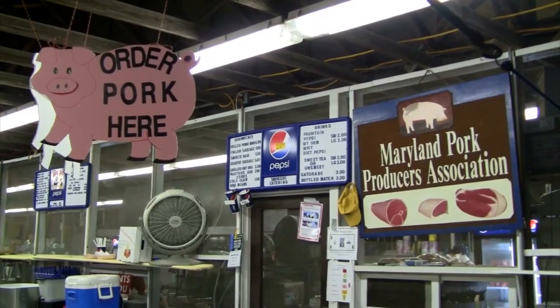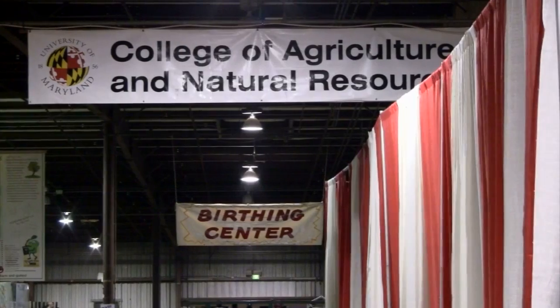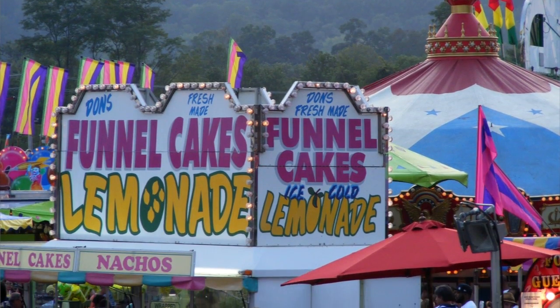Our pork producers also have an exhibit during part of the fair. There are broiler chicks — the kind that are used to produce frying chicken — and of course there's a booth here that sells poultry products as well, not just chickens but turkey products as well.